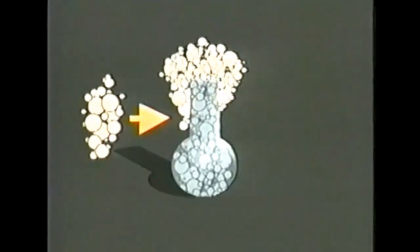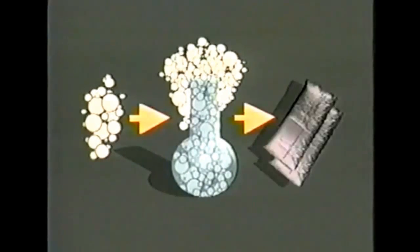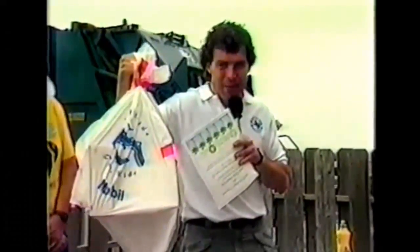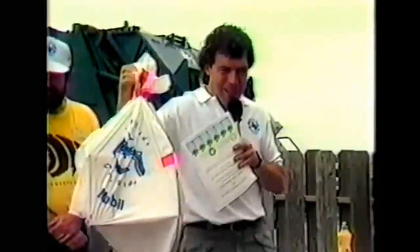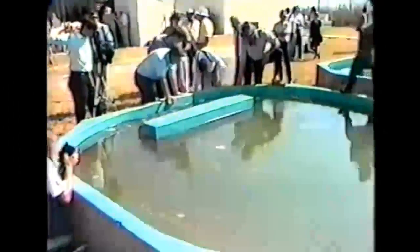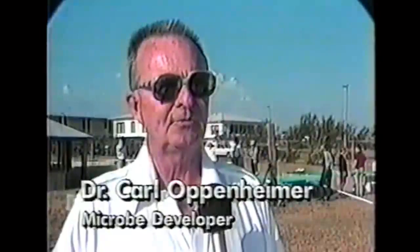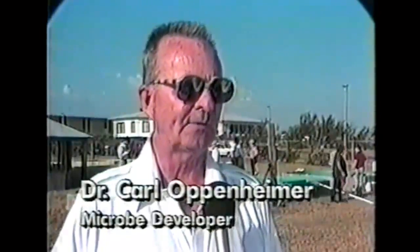They're grown in a catalytic solution to reproduce quickly until trillions are available to be packaged, stored in a powder form, and applied when needed to help clean up sensitive environmental areas. Microbe research attracted the attention of Texas Land Commissioner Gary Morrow, who for years had been the state's strongest proponent for clean beaches. The Texas General Land Office funded a test of the microbes in the fall of 1989 to learn more about them.